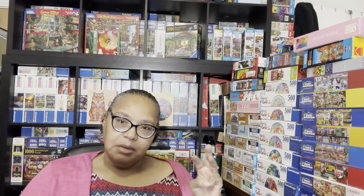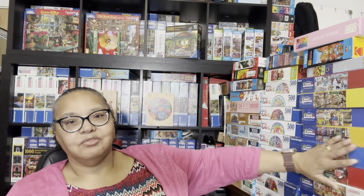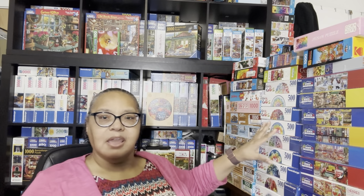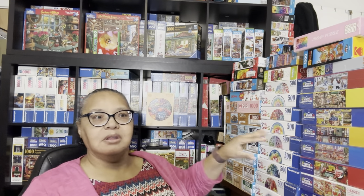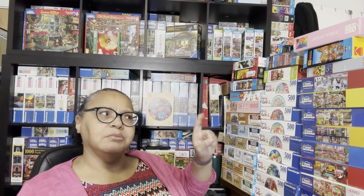Hi and welcome back to my channel. Today I'm going to share my puzzle haul video for the month of December. There are going to be three additional puzzles shown from the outset. All these puzzles came in from the Black Friday/Cyber Monday sales. Some came from White Mountain, some from Puzzle Warehouse, some from Amazon, some from Target, and one from eBay.